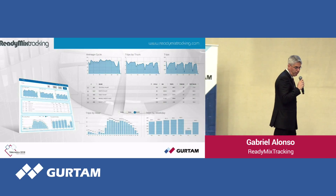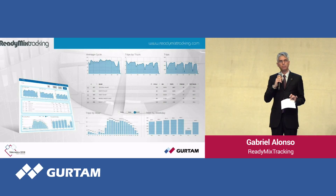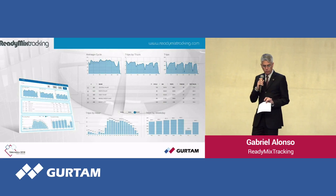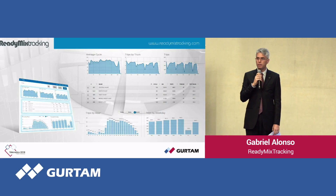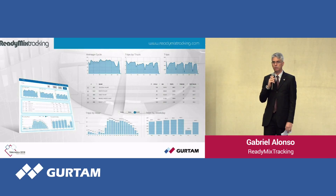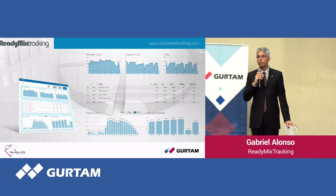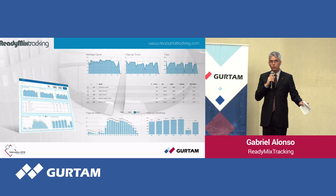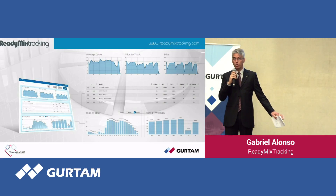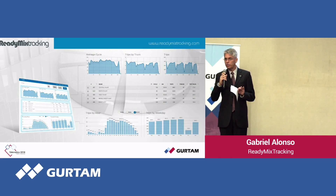Starting with the dashboard — the target is to give a quick reference to the operator so they can make corrections in the process. In this example we have four plants, and across all four plants there are several sets of charts. For example, if the average cycle for these four plants is 100 minutes, you can easily track which operations are taking more time, which truck has a problem, and make quick corrections. You can allocate resources to the right places.